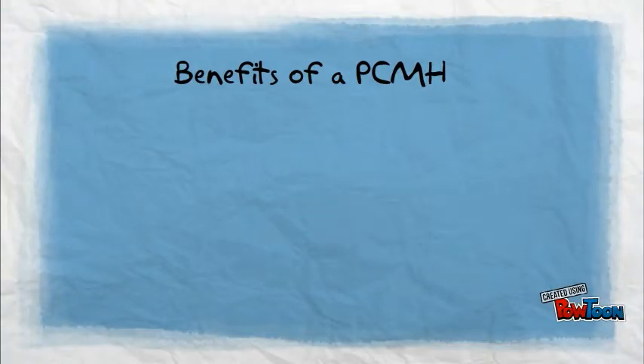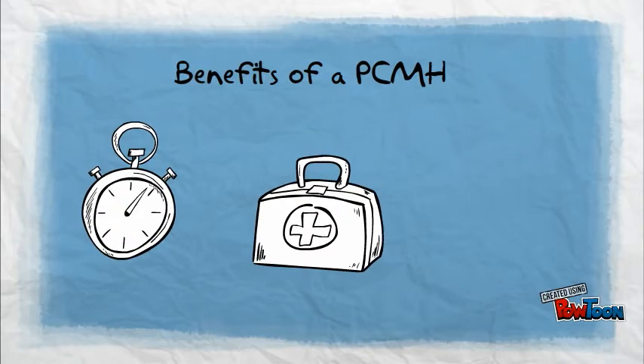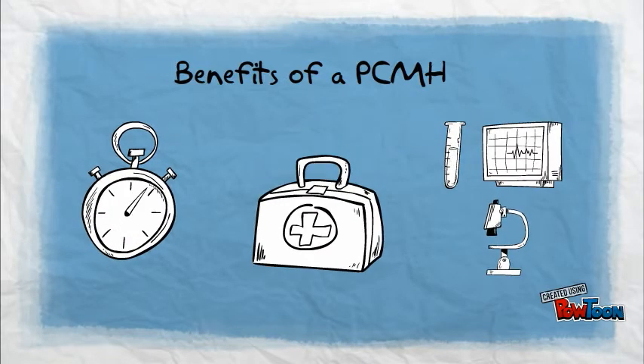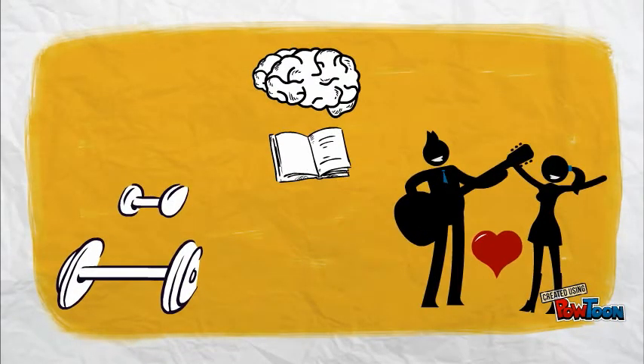With a PCMH, the patient enjoys better hours, better access to care, and less waiting time for appointments and test results. The care team also addresses the patient's health education needs to help improve their physical, mental, and emotional health.